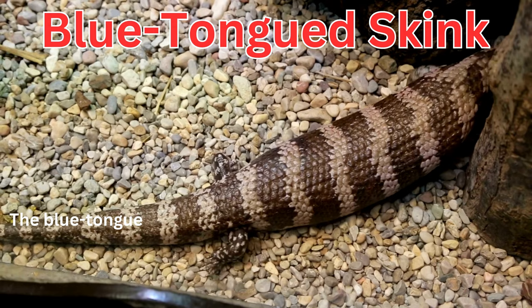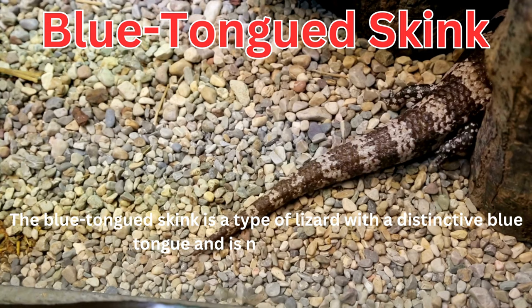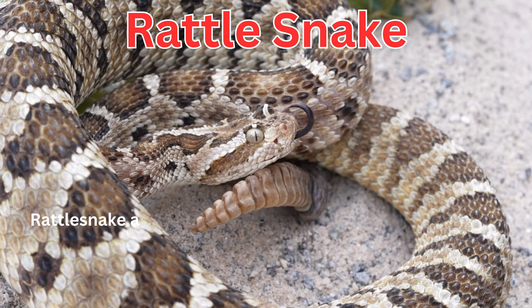The blue-tongued skink is a type of lizard with a distinctive blue tongue and is native to Australia. Rattlesnakes are venomous snakes known for the distinctive rattling sound of their tail.